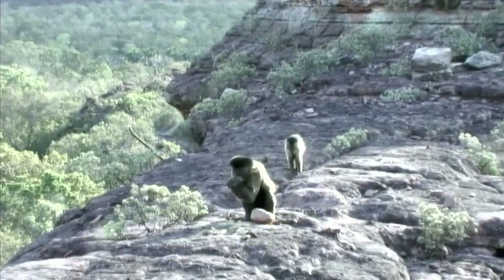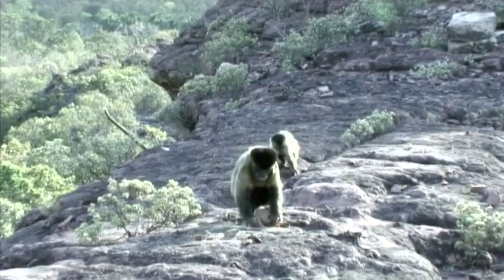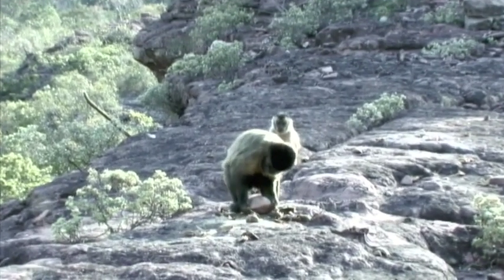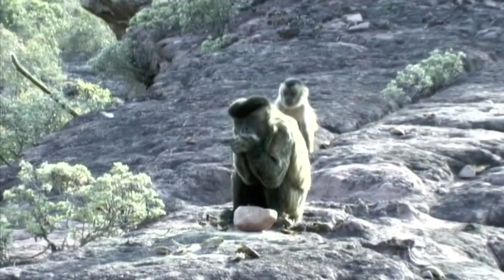These monkeys collect palm nuts that are very resistant to cracking, and they take them to an anvil site, which can be a stone or a log. They carry a stone, or they find a stone at the anvil, and they use the stone to crack the nuts at the anvil. So it's a hammering technology.